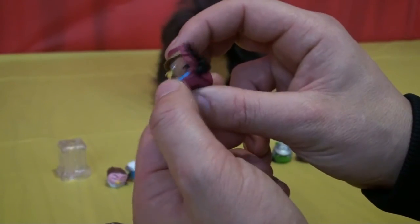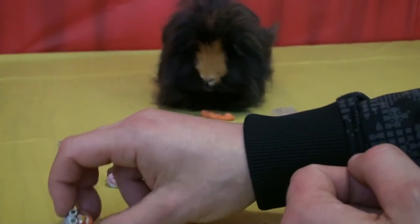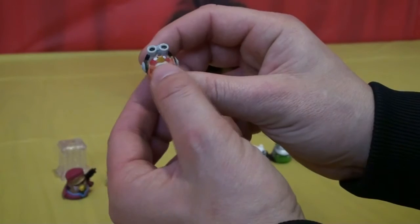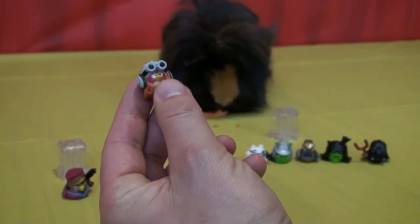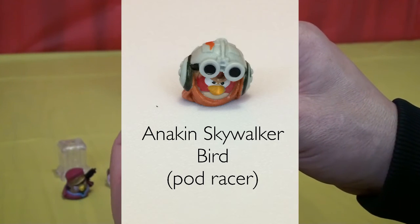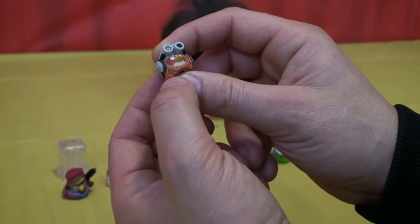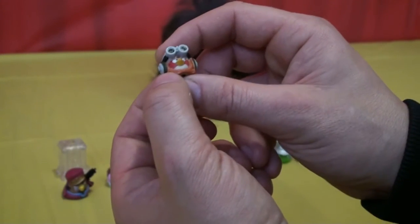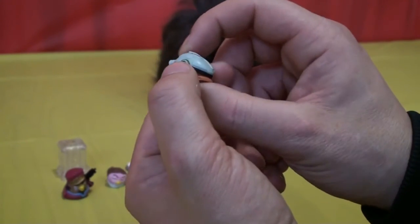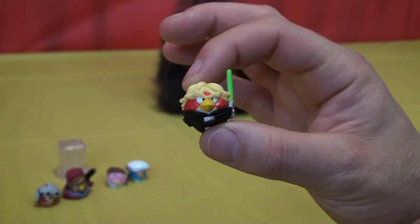The next one we have — oh, this one's neat, I like this one. This is Anakin Skywalker bird pod racer — the pod racer Anakin Skywalker when he's just young. He's got the goggles and the racing helmet and it's the red bird. Red bird's my favorite, don't ask me why, it just is. This one's pretty neat. I'm glad we got that one. Pretty lucky! And which one is this? It has a lightsaber — can you see it?